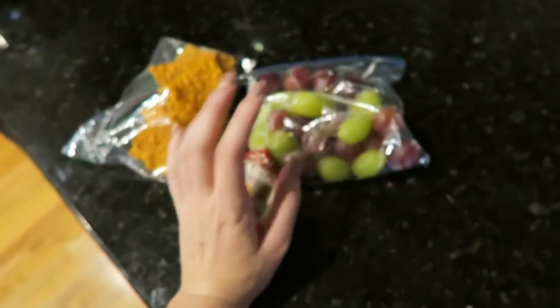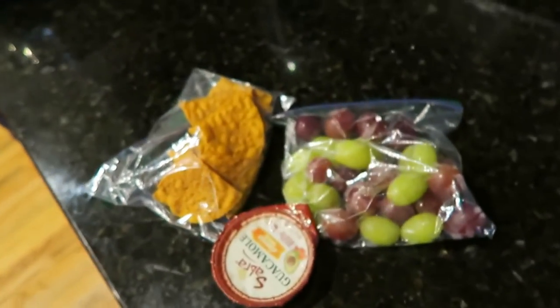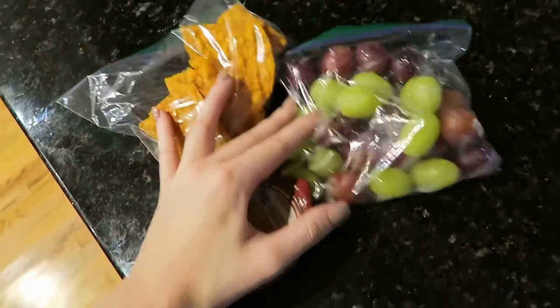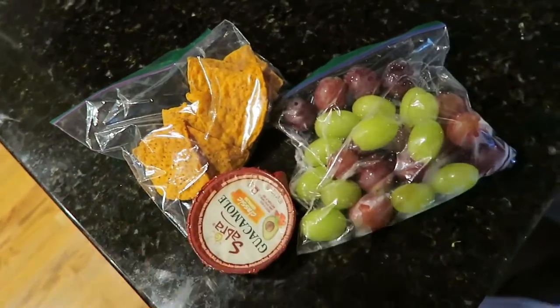That's like my second meal of the day. Then I have my third one when I come home from school because I get out a few hours early. So this bag snack is my second meal and I'll show you my third meal when I get out of school.